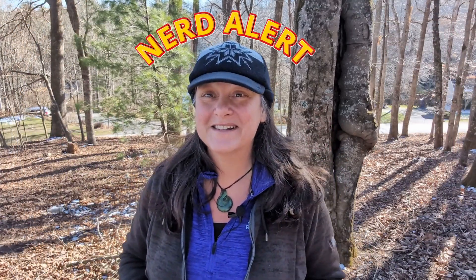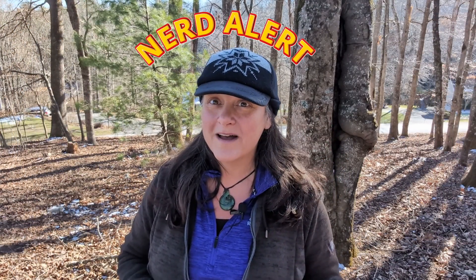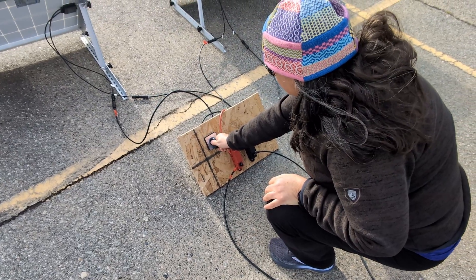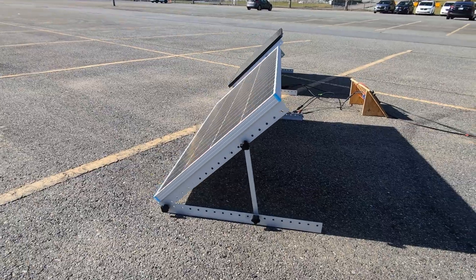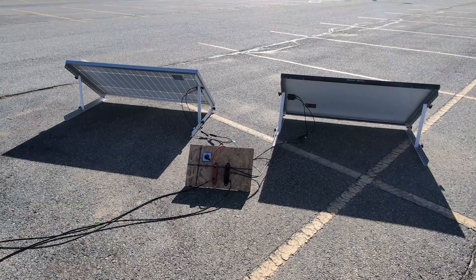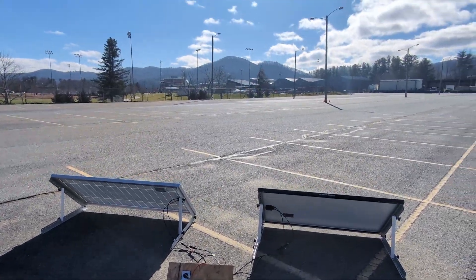Nerd Alert! If you want to understand more about what happens to panels when they are shaded, check out the blog in the video description below. We'll be testing these two panels in the same light, the same atmospheric conditions, same insulation, same time of day, and in the best sun possible, and with the same shading.